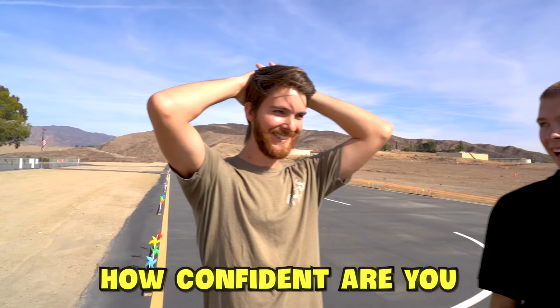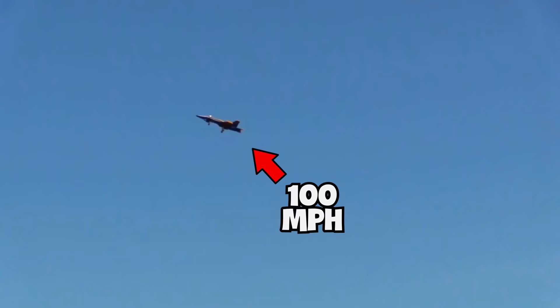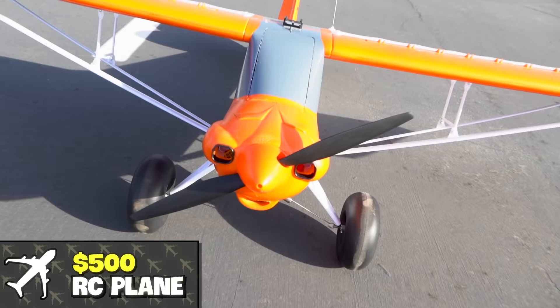I'm about 80% confident in you. I flew on a trainer plane, which are a lot easier to fly than these ones, so I'm not that confident. I'm not even sure if I can fly this plane, so I'll be flying this one today. To determine which airplane Chris and Michael are going to get, I'm going to fly this plane — they're going to chase after it, and whoever catches it gets the $500 plane.